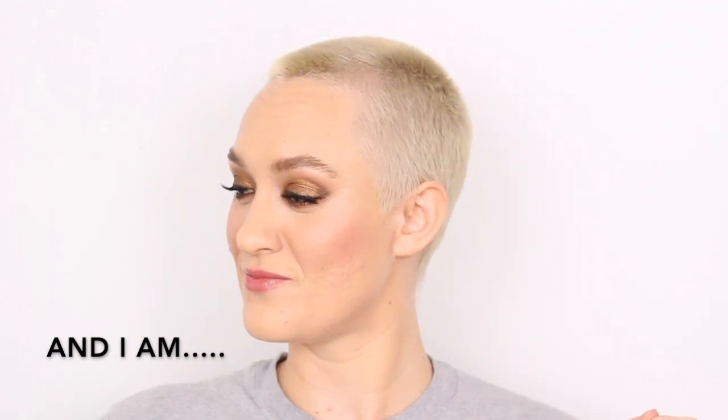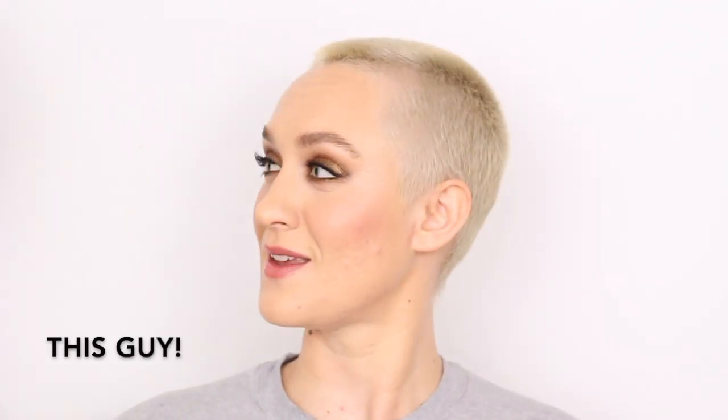How are you, Caspian? Good. He's good. And I am this guy! And he is this guy! So anyway, today. My name's Caspian.